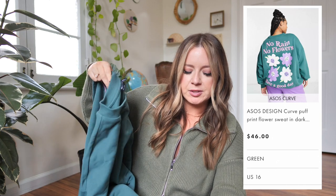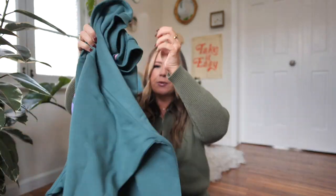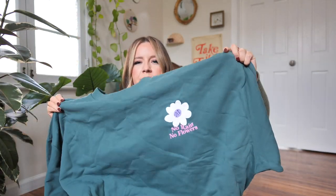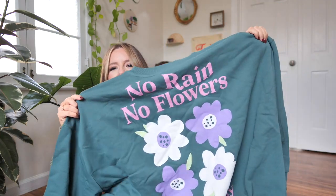Next, a sweatshirt, because I cannot do anything without picking up a crew neck sweatshirt. I literally have a problem with crew necks — so why not add to the mix? This is called the ASOS Design Curve Puff Print Flower Sweatshirt, and it retailed for $46. I got it in a US size 16. It's this sort of muted jade green color. On the back it says 'no rain, no flowers,' which I love, and then there's a little mini version on the front. I wanted to get more crew necks that are a little more modern rather than just thrifted grandpa ones.